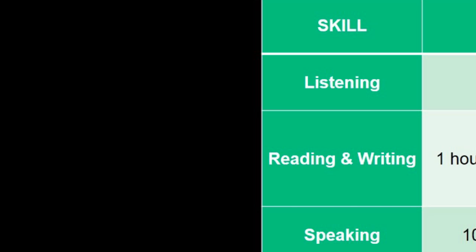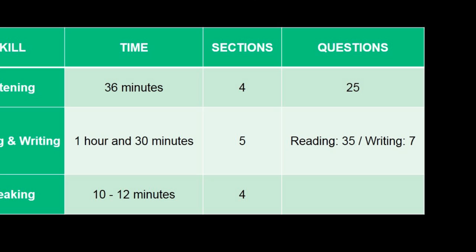The PET test has four skills: listening, reading and writing, and speaking. Listening takes thirty-six minutes with four sections and twenty-five questions. Reading and writing takes one hour and thirty minutes with four sections — thirty-five questions for reading and seven for writing. Speaking takes ten to twelve minutes, has four sections, and is basically a conversation.